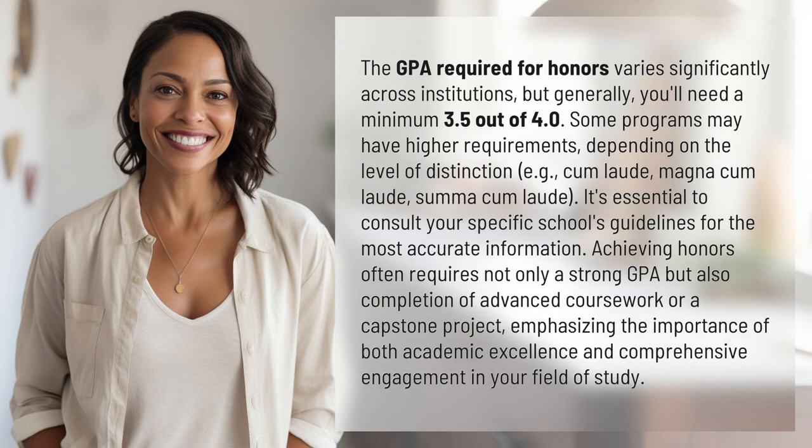Requirements vary depending on the level of distinction — for example, cum laude, magna cum laude, and summa cum laude. It's essential to consult your specific school's guidelines for the most accurate information.